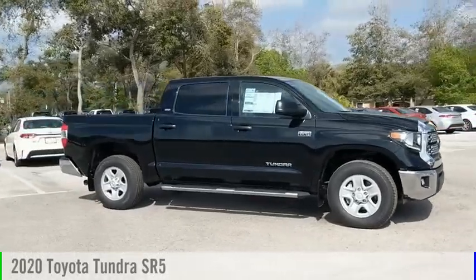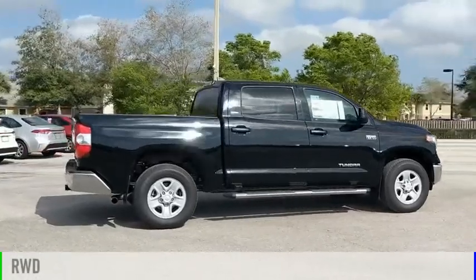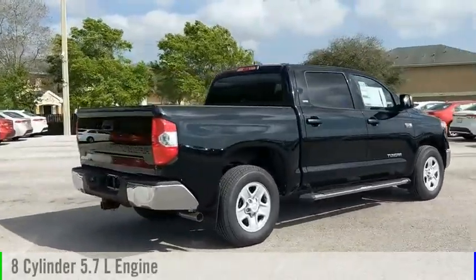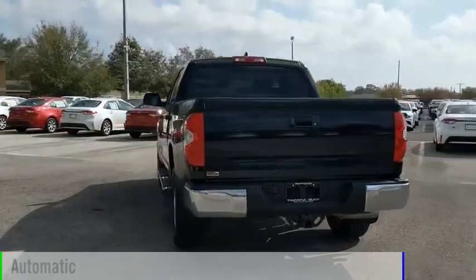We are pleased to show you the 2020 Tundra. This vehicle is powered by a rear-wheel drive, 8-cylinder, 5.7-liter engine, and comes with an automatic transmission.